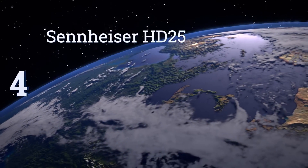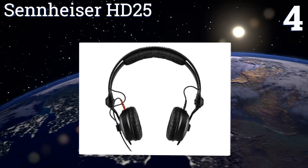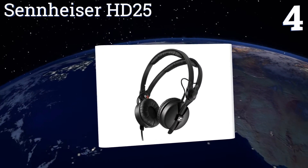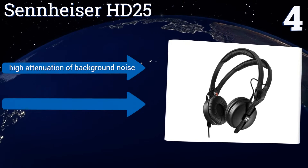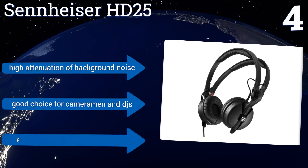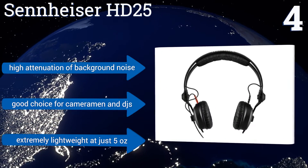At number 4, the Sennheiser HD25 offer versatility with a rotating capsule that can be used for one-ear listening. They handle very high sound pressure levels with ease and have accurate sound reproduction, but they aren't very flashy. They boast high attenuation of background noise and are a good choice for cameramen and DJs. They're extremely lightweight at just 5 ounces.